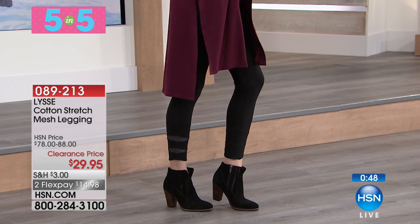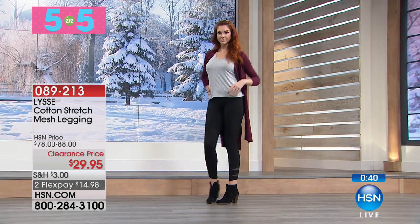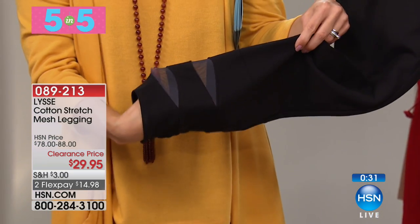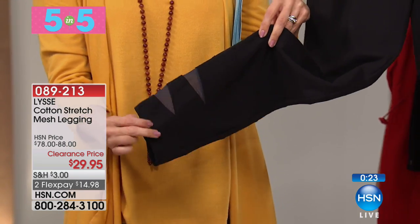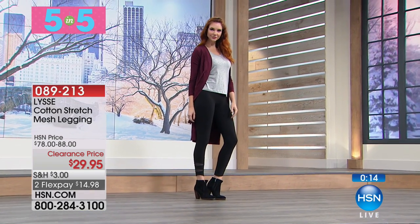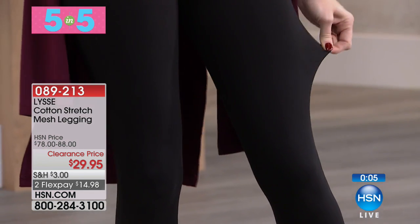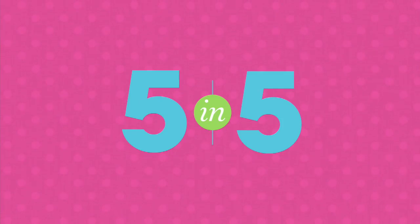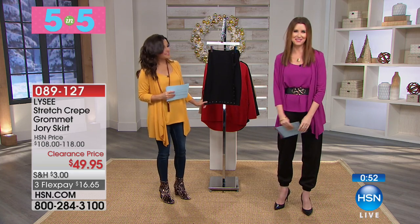The cardigan goes perfectly with our stretch mesh legging from Lise. This is a little bit more of a sporty look, but leggings have come out this year with great ankle detail — wearing them with booties you can see that little ankle detail. This is a great little cross mesh detail on the Lise legging that has transformed my life. I love them because they're incredibly stretchy, keep their shape, and have a good weight. I've got leggings where you can see through if you're not careful — not with these. $29.95, and they've got a great little slimming tummy panel.